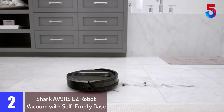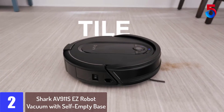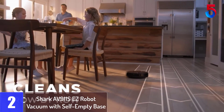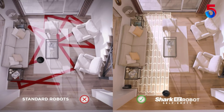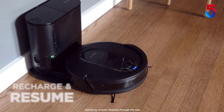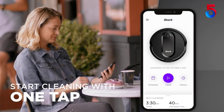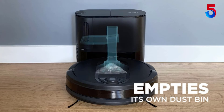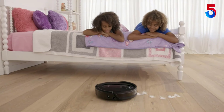At number 2: Shark AV911 SEZ Robot Vacuum with Self-Empty Base. The Shark EZ Robot is your easy path to a smart clean. It combines the convenience of a self-empty base with powerful Shark suction for a complete home clean. After each cleaning session, your robot automatically empties itself into the bagless self-empty base, which holds multiple sessions worth of dirt and debris so you can forget about vacuuming for up to 30 days. Easily start cleaning with Google Assistant, Alexa, or one tap in the app. The multi-surface brushroll pulls in dirt and debris from carpets and floors.